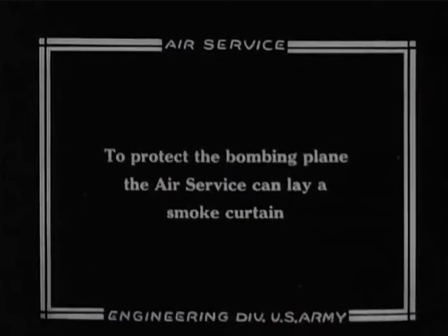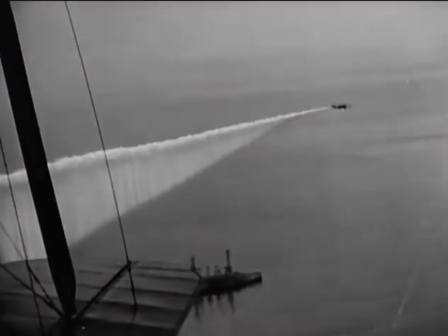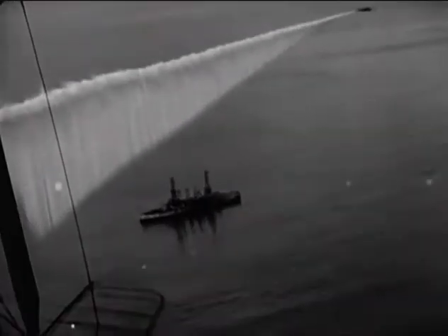What you're about to see is pretty surreal. No, it's not a special effect from a modern-day movie. It's footage of a plane laying a smoke screen sometime in the 1920s.